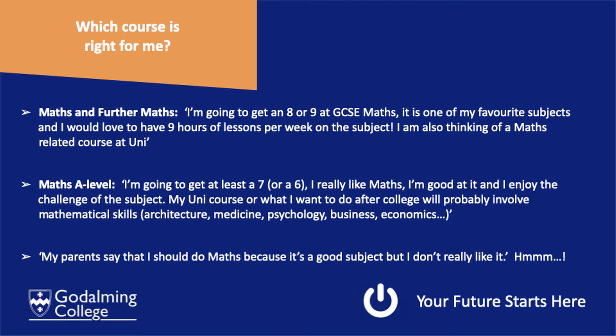How to choose which course is right for you. If you are going to get an eight or nine at GCSE Maths, maths is one of your favourite subjects, you absolutely love it, and having nine hours a week sounds brilliant, then absolutely go for Maths and Further Maths.